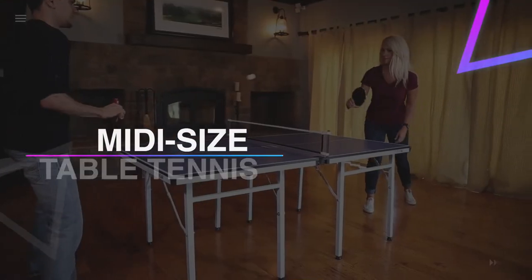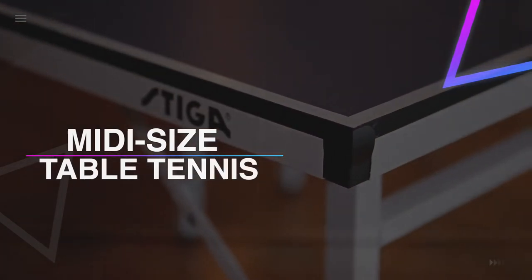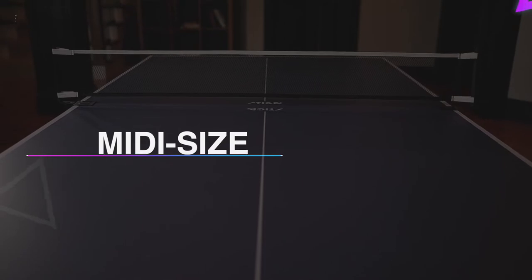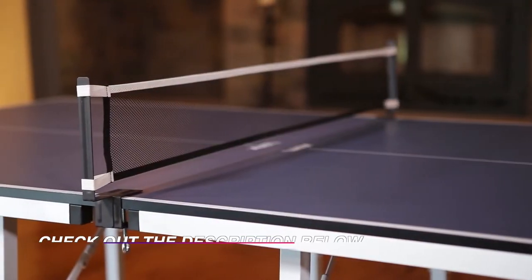Hello guys, welcome back to our channel. In this video we have listed the top six of the best midsize table tennis game sets in 2022 to help you find the right one for your needs and budget. So let's get started.